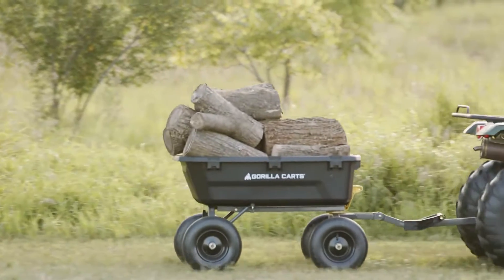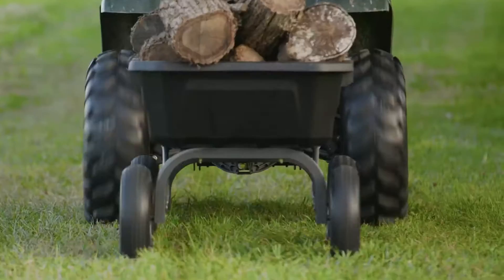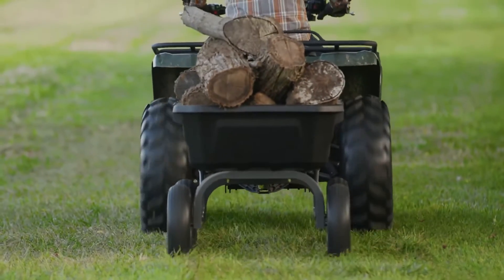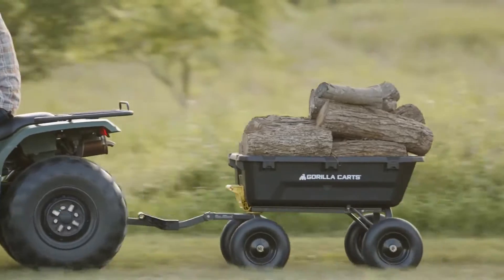The tubular frame design allows for a massive 550 kilogram load capacity. The 13 inch pneumatic wheels and wide stance design allows this cart to tackle any terrain with maximum stability.